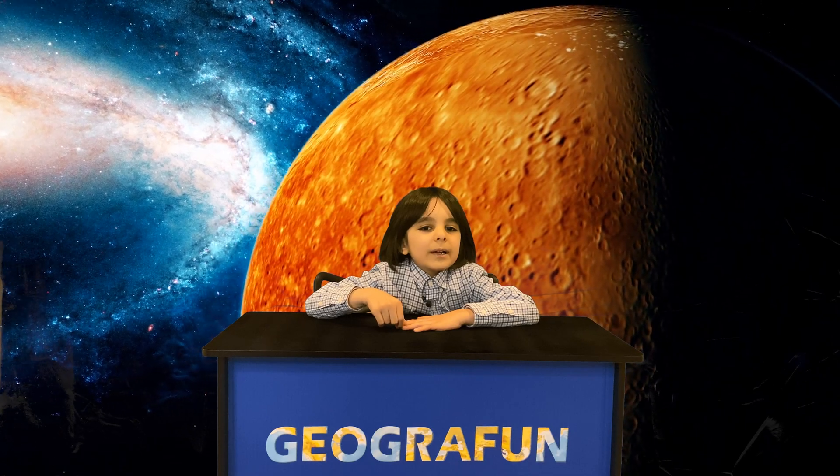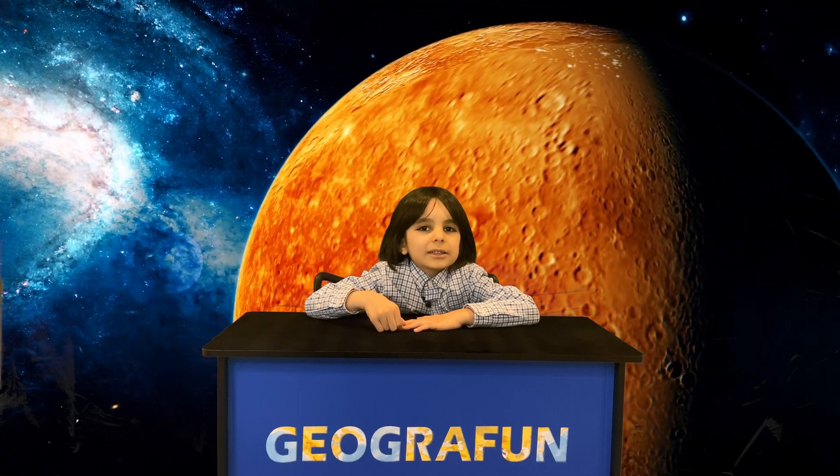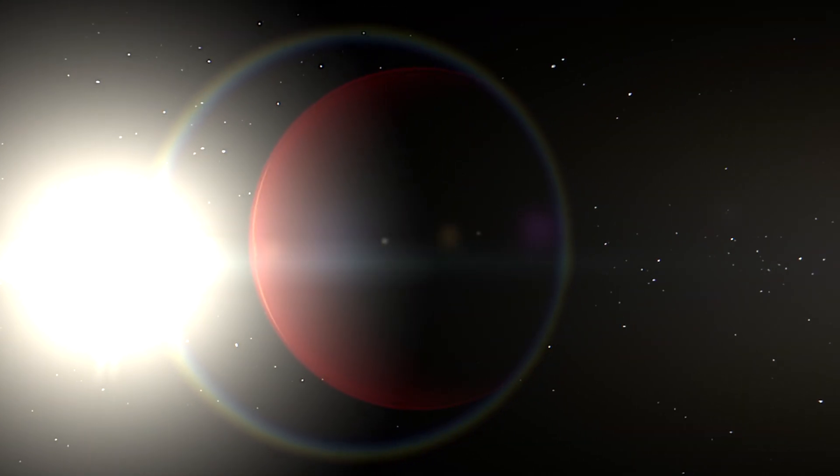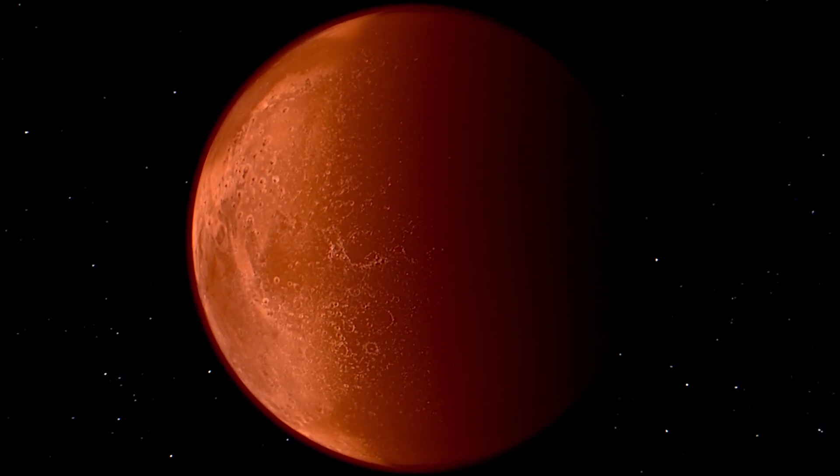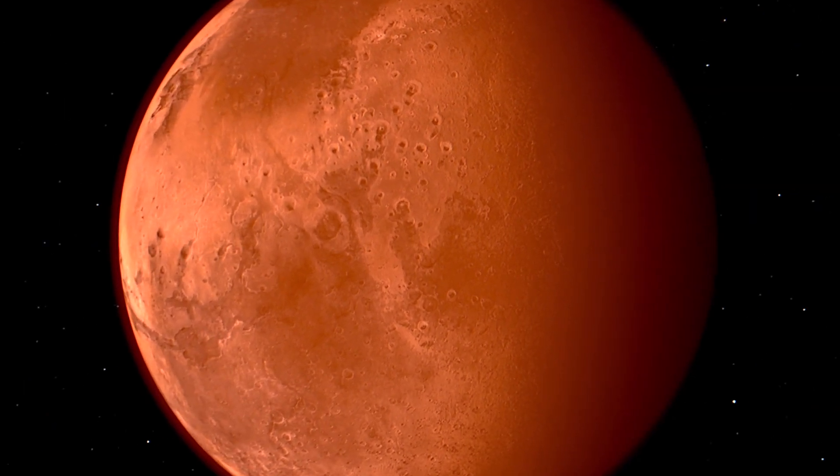As we leave Earth and travel away from the Sun, the first planet that we will get to is Mars. Mars is called the Red Planet. It looks so red because there is so much iron dust in its sky. The rusty iron dust coats all the rocks and soil on the planet.